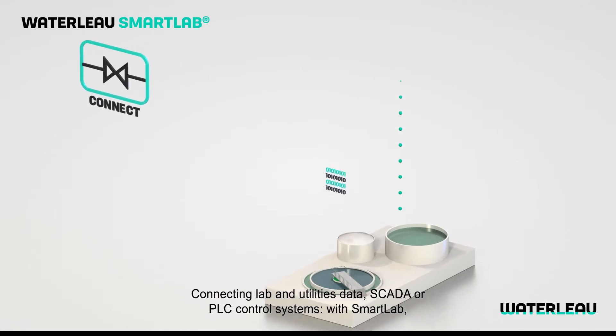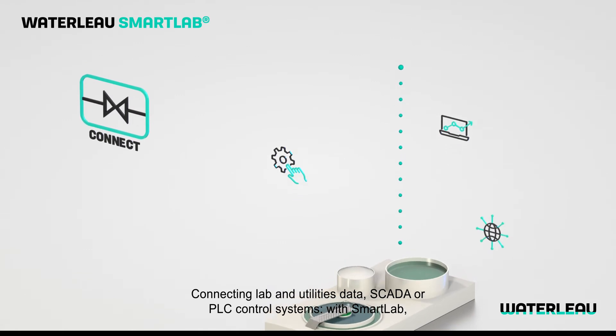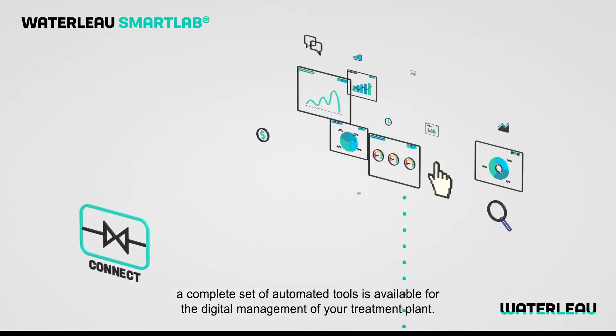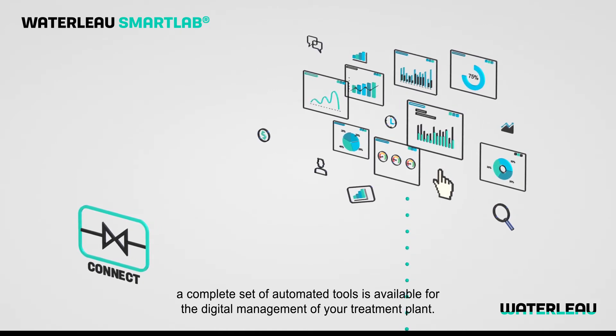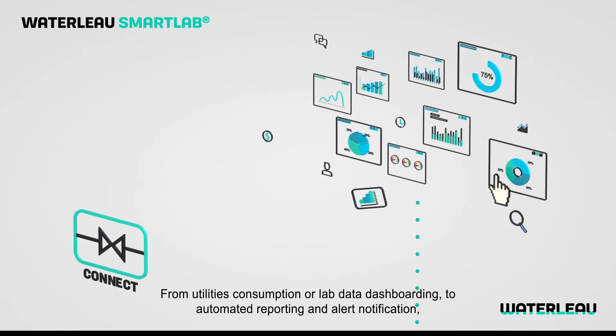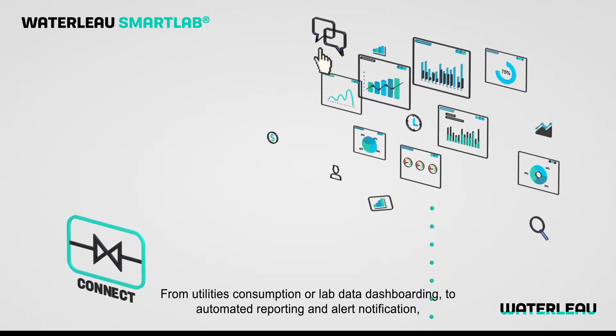Connecting lab and utilities data, SCADA or PLC control systems with Smart Lab, a complete set of automated tools is available for the digital management of your treatment plant — from utilities consumption or lab data dashboarding to automated reporting and alert notification.